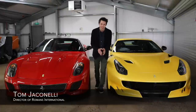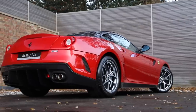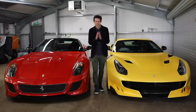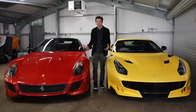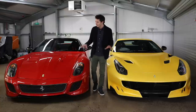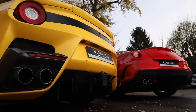Two of the most special Ferraris of the modern era: the 599 GTO and, in some ways its successor, the F12 TDF. Both are V12 limited edition front-engine Ferraris. Today we're going to compare the two — the way they look, the way they sound, the usability, the performance, and later we'll discuss the market.